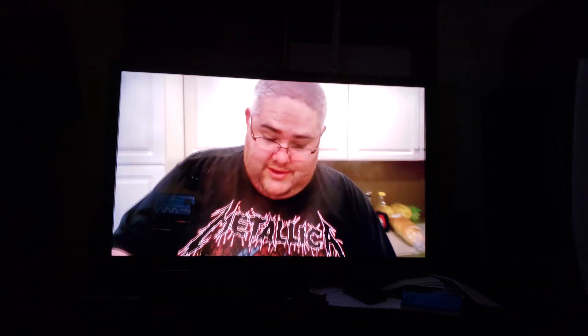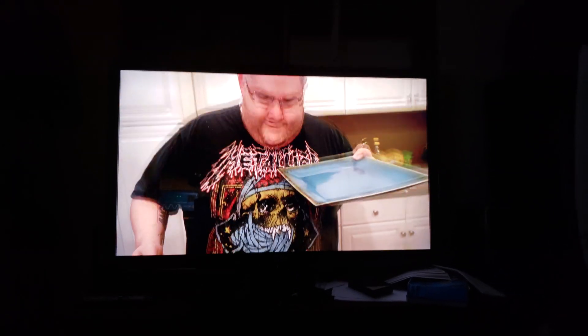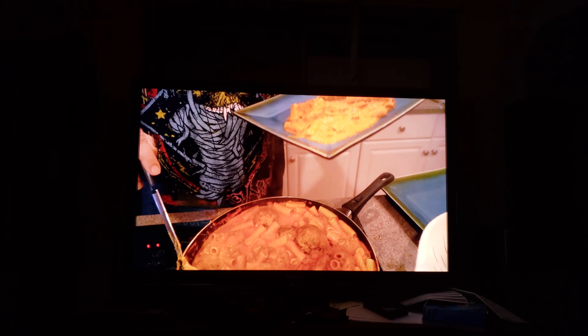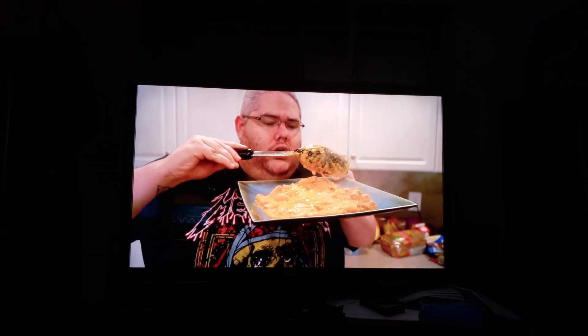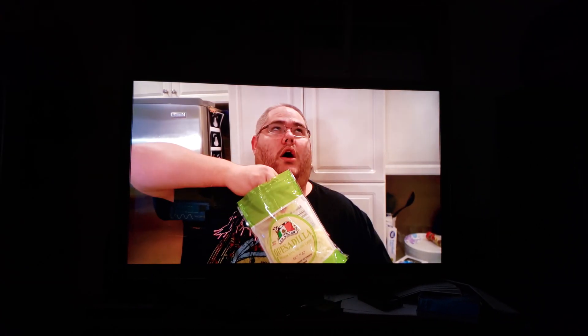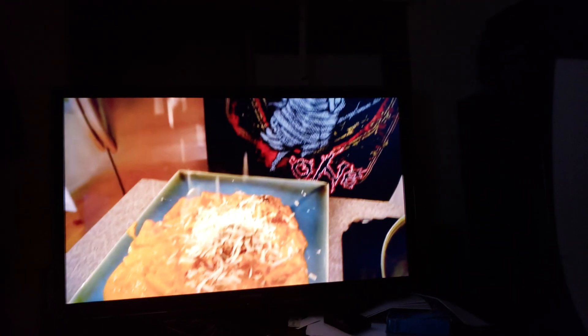Let's see if it keeps doing it. See, now it's working okay for now. Are you kidding me? This is what it's doing — the voice plays fine but this is what the picture does.